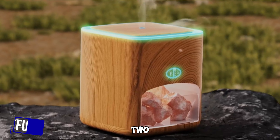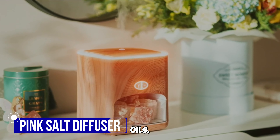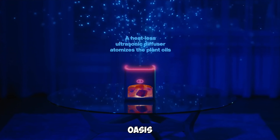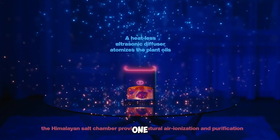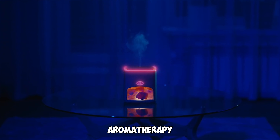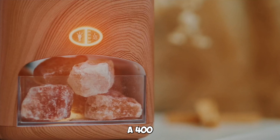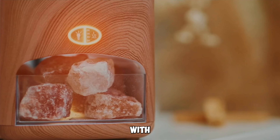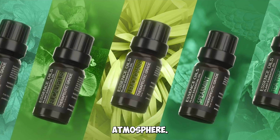Gadget number two: the Himalayan Pink Salt Diffuser and 10 Essential Oils. Transform your space into a therapeutic oasis with this two-in-one device that combines aromatherapy and ionized salt therapy. It's a 400-milliliter ultrasonic vaporizer and ionizer with ambient glow, complete with 10 essential oils for a serene atmosphere.